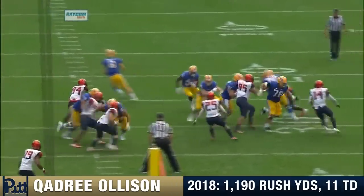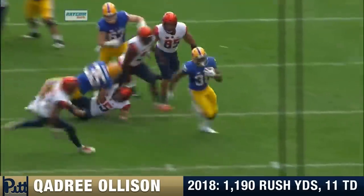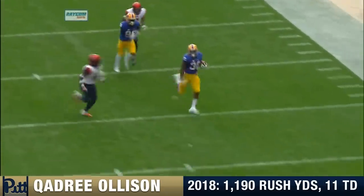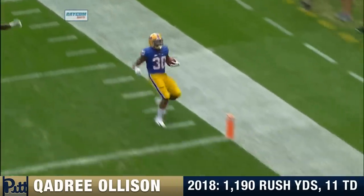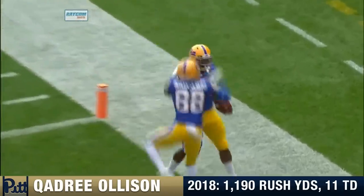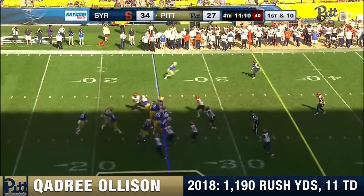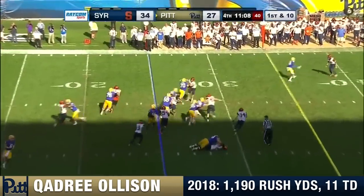Here's that power running game coming right at you. Got a good block by Aston, the fullback, in front. And then Oleson — got more speed than you think at 6'2", 230 pounds. Oleson steps on the accelerator. He played fullback in front of Darren Hall, sacrificed his opportunity to carry the football — big-time teammate.